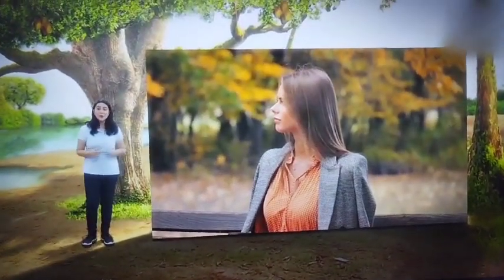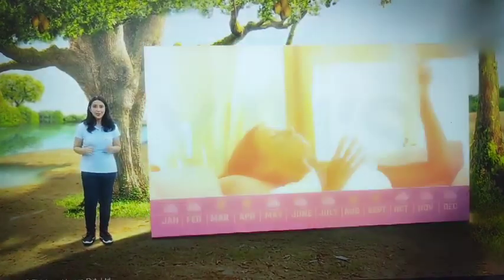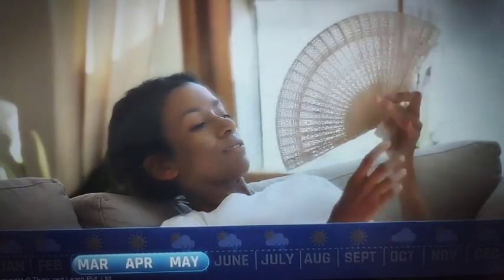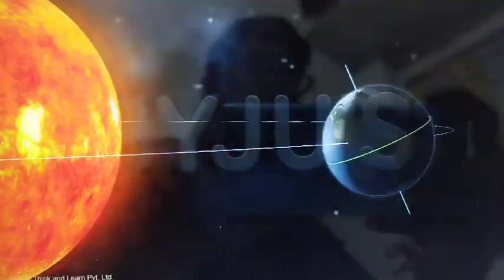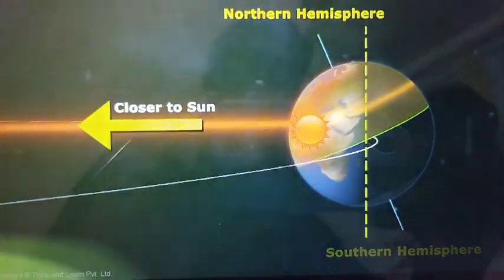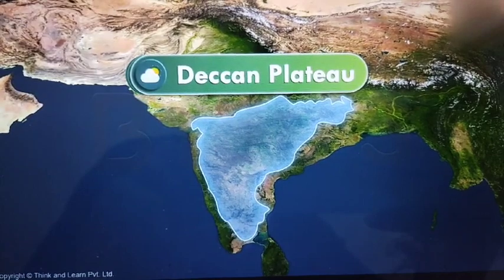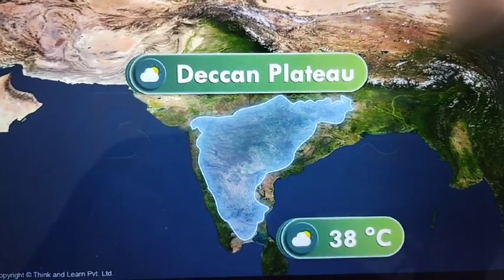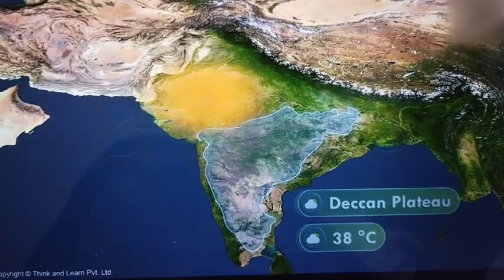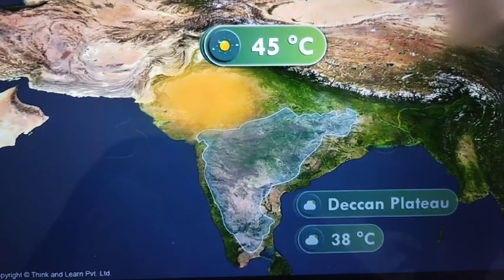After the cold winter days comes the scorching summer. The summer season is primarily observed from March to May, due to the apparent northward movement of the sun. In summers, the temperature in the Deccan plateau reaches about 38 degrees Celsius, while in some of the northwestern parts of the country, temperatures of around 45 degrees Celsius are experienced.